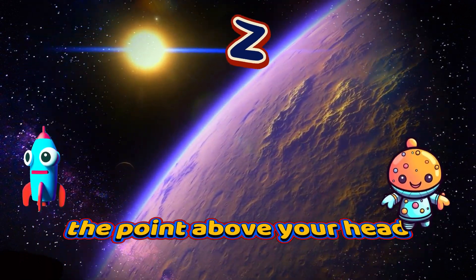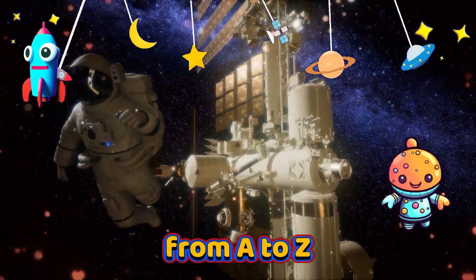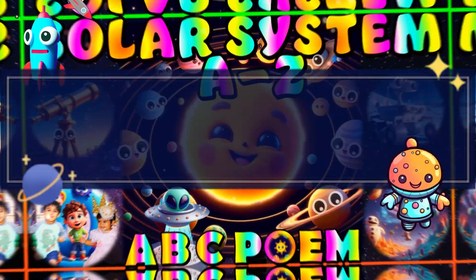Z is for Zenith, the point above your head. These are the things in space from A to Z. Read along with me and learn the ABC.